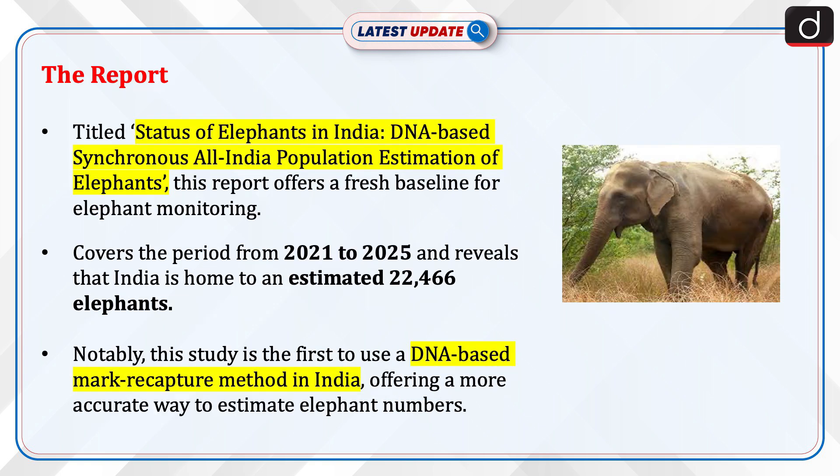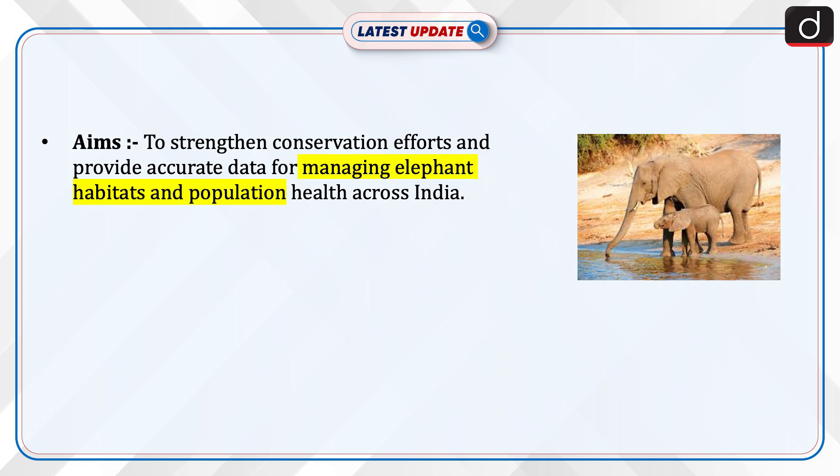Now let's discuss the report, titled 'Status of Elephants in India: DNA-based Synchronous All-India Population Estimation of Elephants.' This report offers a fresh baseline for elephant monitoring. It covers the period from 2021 to 2025 and reveals that India is home to an estimated 22,466 elephants. Notably, this study is the first to use a DNA-based mark-recapture method in India, offering a more accurate way to estimate elephant numbers and strengthen conservation efforts.